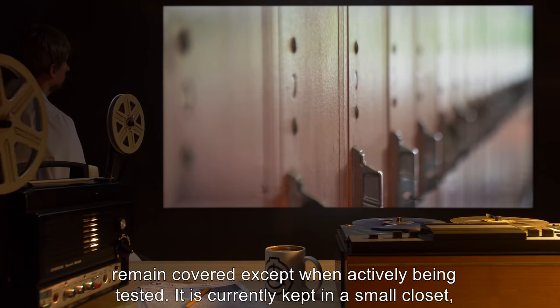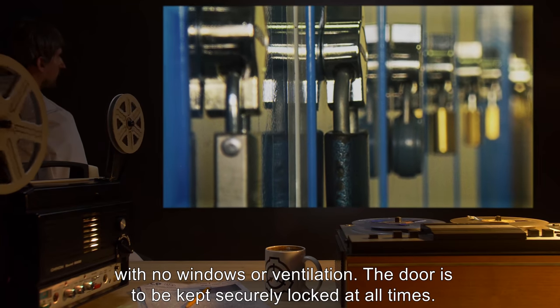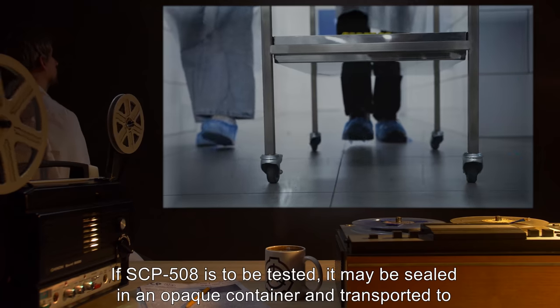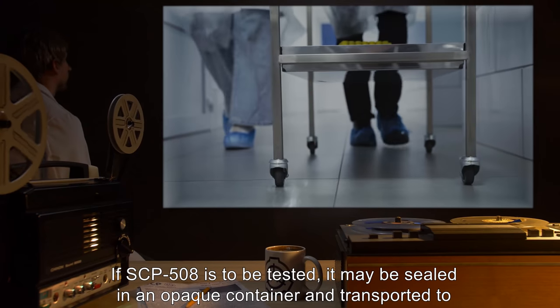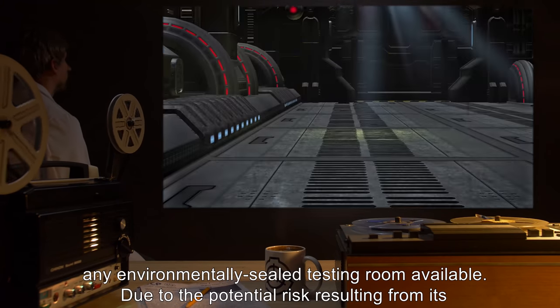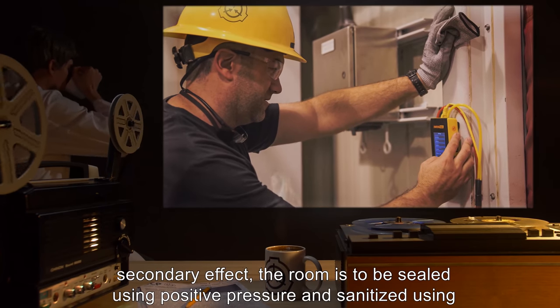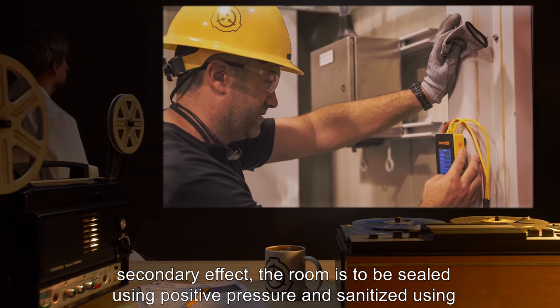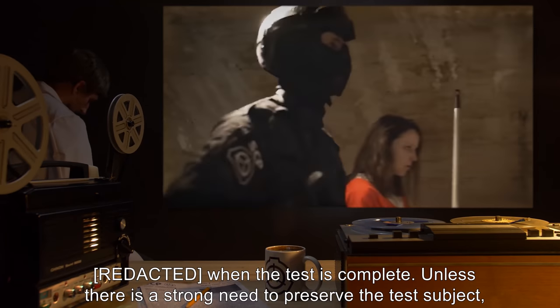It is currently kept in a small closet with no windows or ventilation. The door is to be kept securely locked at all times. If SCP-508 is to be tested, it may be sealed in an opaque container and transported to any environmentally sealed testing room available. Due to the potential risk resulting from its secondary effect, the room is to be sealed using positive pressure and sanitized using [REDACTED] when the test is complete.